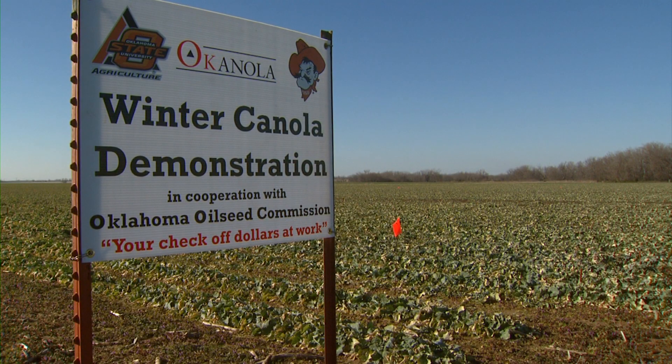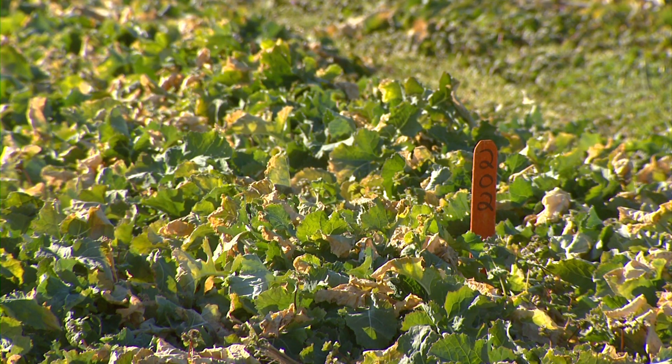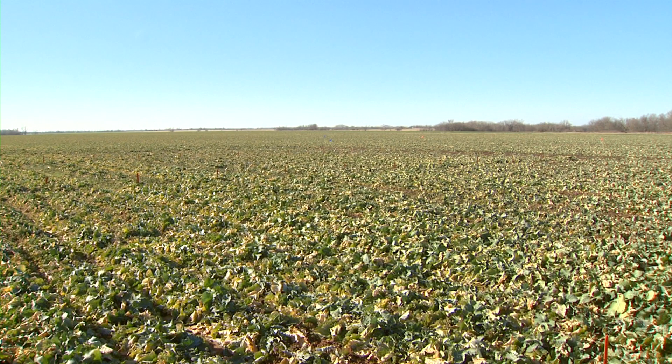We're actually in a part of the state you really don't think about canola — up here in Ottawa County in Northeast Oklahoma, where some different trials are underway. Through funding from the Oklahoma Oil Seed Commission, there are variety demonstration plots all across Oklahoma. This location is near Miami, and we have plots from the Northeast corner of the state all the way down to Altus in the Southwest. This year there are about a dozen locations across the state, and this one has had enough moisture so most of the crop looks fairly well, as long as we had a good stand going into winter.